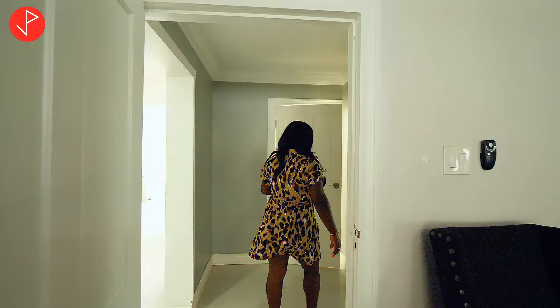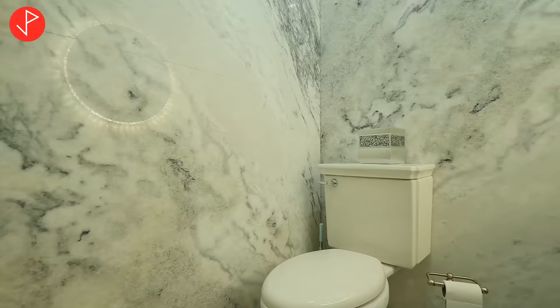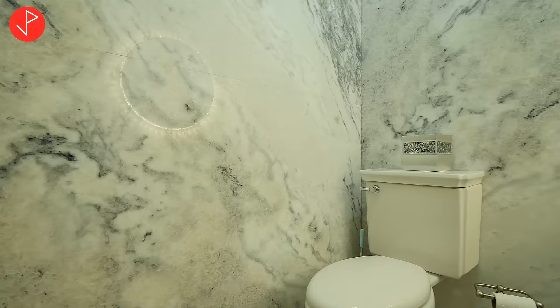Right across from the gym we have our half bath — beautiful finishes, marble on the wall floor to ceiling, our vanity and toilet. Beautiful.